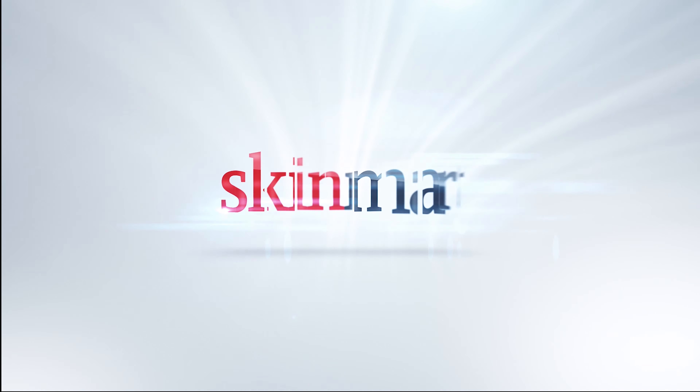Hi everyone and welcome to Skin Mart. My name is Susan and today I'll be talking to you about Societe's Peptide Gel Mask. This is your go-to mask for cooling, calming and hydrating the skin.